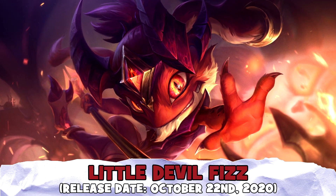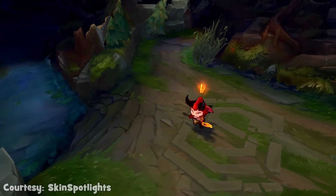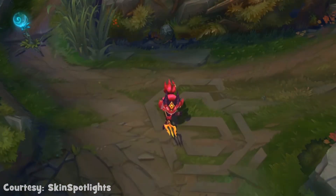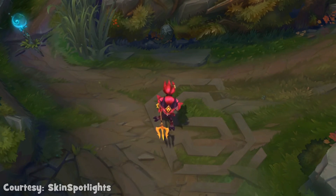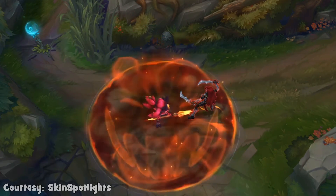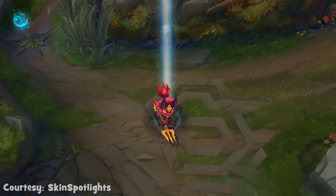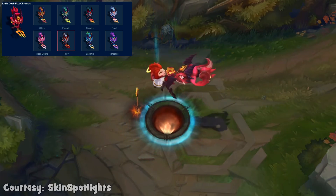At number 4 spot, we have Little Devil Fizz, that looks just really menacing. Back in 2016, there was a skin called Little Devil Teemo, which I believe I mentioned in my Top 10 Teemo skins video, but it's nice to see more additions to this niche category of skins, because the Devil theme fits for Fizz as well. Little Devil Fizz looks just like a Devil, and he uses a Golden Trident as a weapon, which is a nice touch. While the abilities on this skin look really spot on, the highlight has to be his ultimate, which spawns another Devil-like creature from the ground that apparently is Little Devil Teemo himself. Little Devil Fizz also has eight different chroma colors available, and the Ruby colors do look really nice from the bunch.